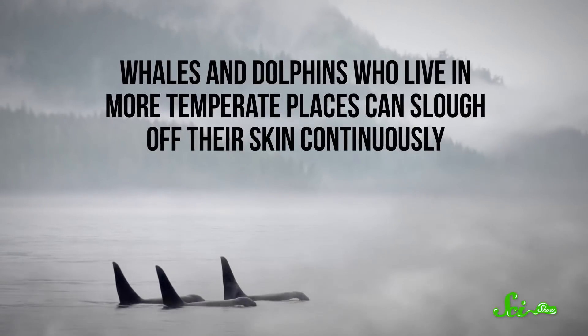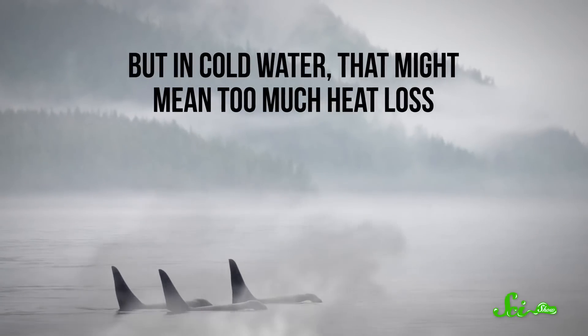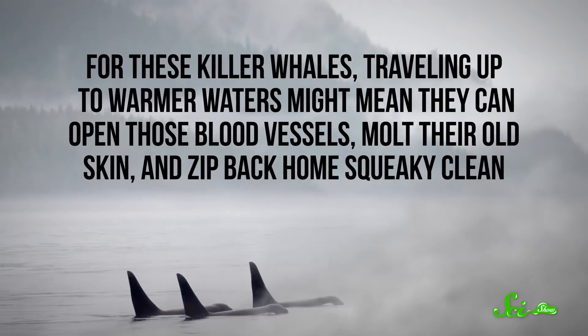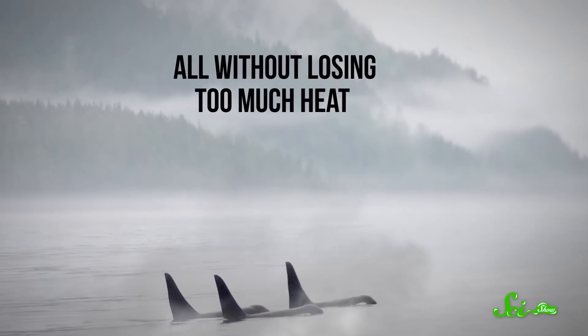Because it's pretty chilly down there in Antarctica, it's thought that killer whales limit circulation to their skin to prevent them from losing too much body heat. But skin kinda needs that blood supply to churn out new skin cells and refresh itself. Whales and dolphins who live in more temperate places can slough off their skin continuously, but in cold water, that might mean too much heat loss. So for these killer whales, traveling up to warmer waters might mean they can open those blood vessels, molt their old skin, and zip back home squeaky clean, all without losing too much heat.